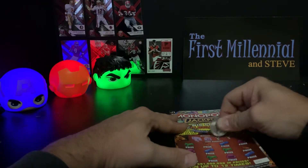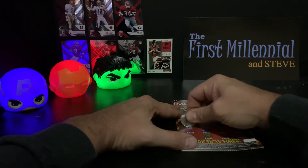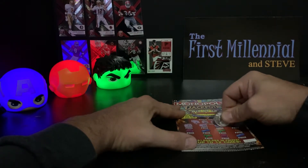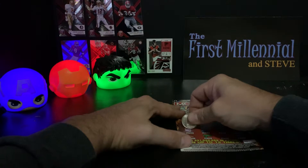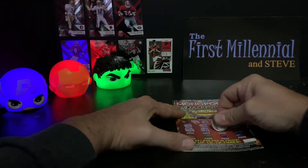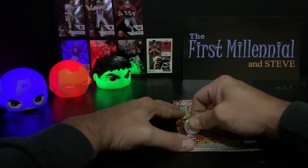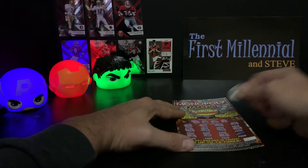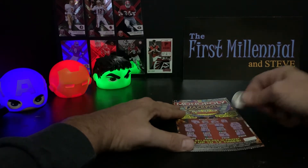Final ticket. Numbers are 2, 20, 24, and 3. Scratching: 17, no. 14, no. 4, no. 24 — that's a win, so we'll come back to that one. 11, no. 12, no. 19, no. 18, no. 9, no. 15, no. 8, no. 21, no. So let's see what we got here — yeah, $5. Whoop-dee-friggin-do. Five friggin' dollars.